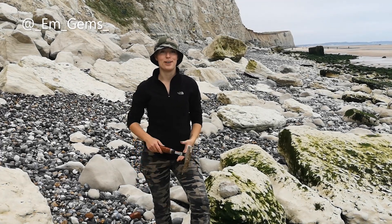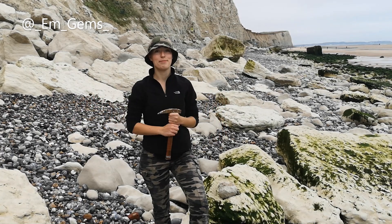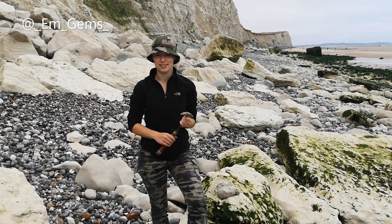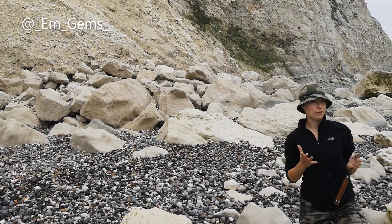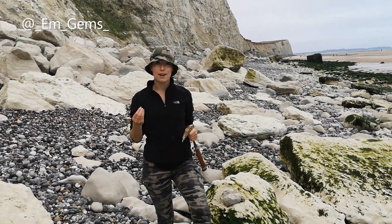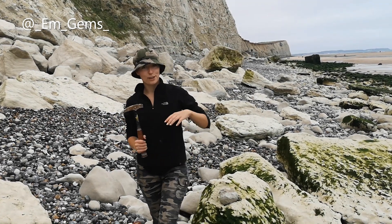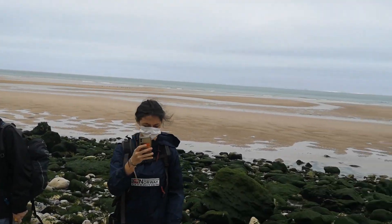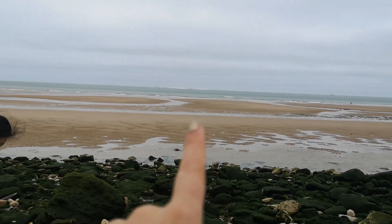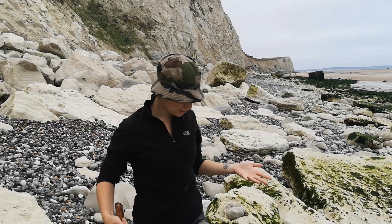Welcome back to my channel. I thought I would do a Fossil Friday from the field today. This is my first field trip on my Masters and I'm here at these beautiful chalk cliffs. If you're from the UK they might look familiar — these are very similar to the White Cliffs of Dover. You can actually see the UK right in the distance, and just across the channel I'm here at the French cliffs.